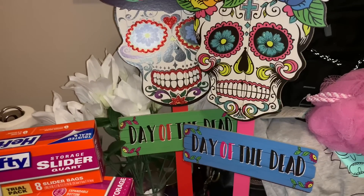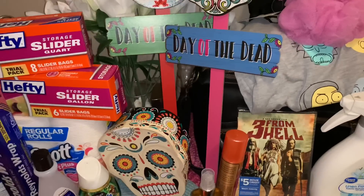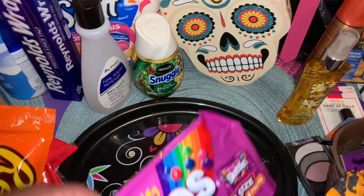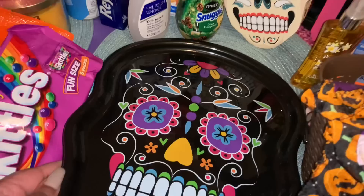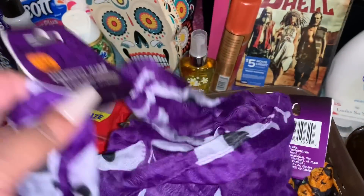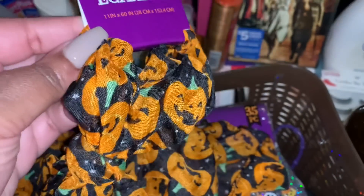We also picked up some Day of the Dead yard signs — one wearing a hat and one with a flower crown, like yard stakes you can stick out front. We got some candy: Twizzlers snack size, Reese's miniature cups, and Skittles Wild Berries. And a plastic Day of the Dead serving dish. I also grabbed two scarves — an infinity scarf in purple with a skull and crossbones print for Halloween, and a regular scarf with jack-o'-lanterns on a black background.